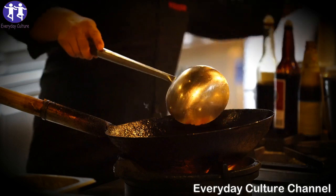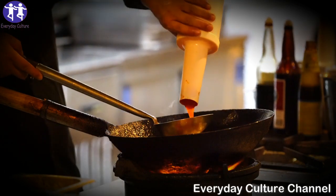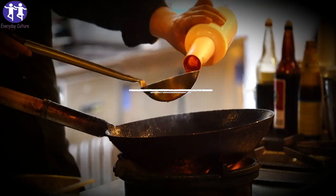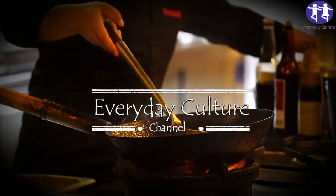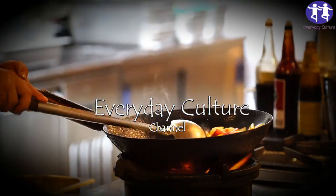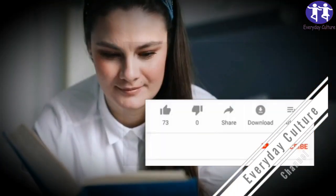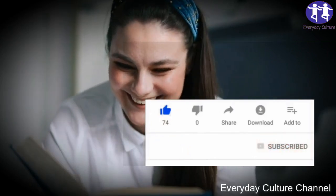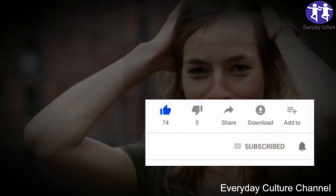Remember, you cannot drink this and continue to eat junk food and expect to lose weight. This drink is an incredible boost to help you lose weight fast and continuously when you are on a healthy and balanced diet. And don't forget that regular exercise is always good for you — in this case, we recommend a 30-minute walk daily.